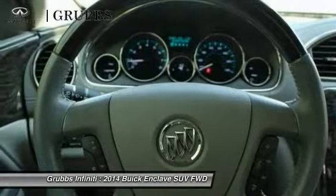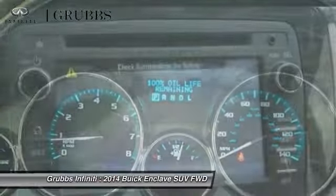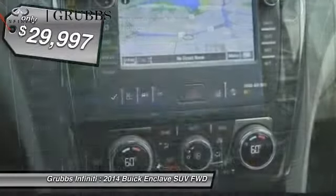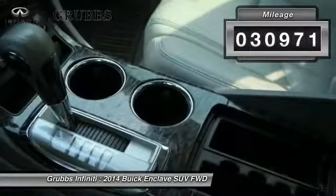Not only is it roomy and stylish, but Buick really did its homework on this vehicle. They did not cut any corners, and it is priced below $30,000. This vehicle has less than 35,000 miles.